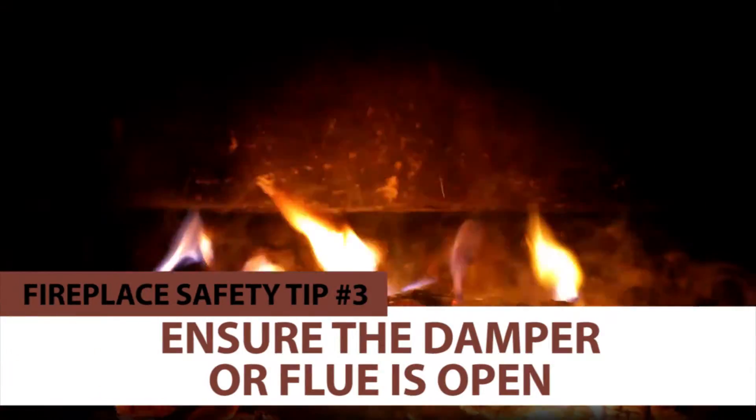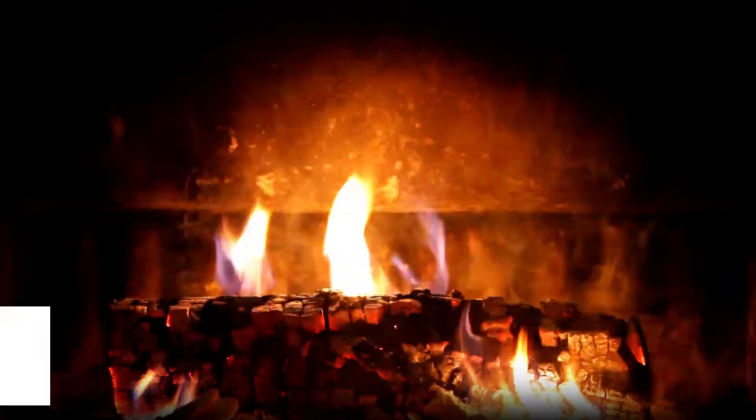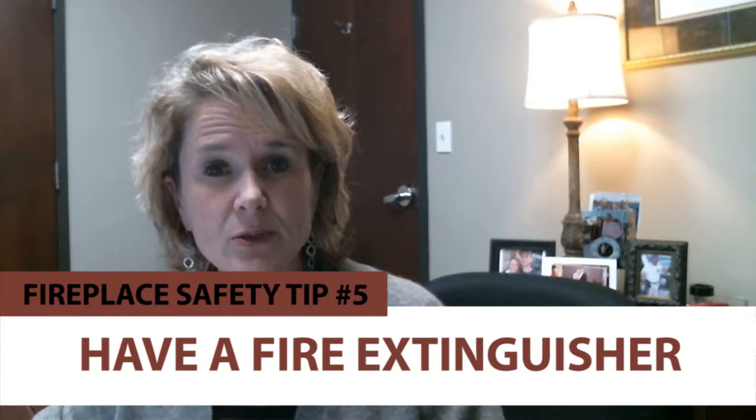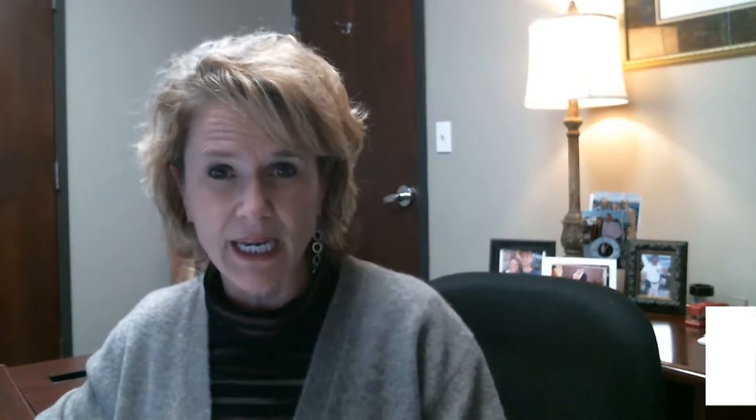And thirdly, just ensure that the damper is open — we shut it a lot of times, so make sure it's open and cleaned out real well. And then no wrapping paper: when you're going to light the fire, don't put wrapping paper in it at all because that'll be a problem. And then fifth, keep a fire extinguisher on hand. It's always great to have one handy, even if it's in the kitchen if it's close to the fireplace, in case you need it.